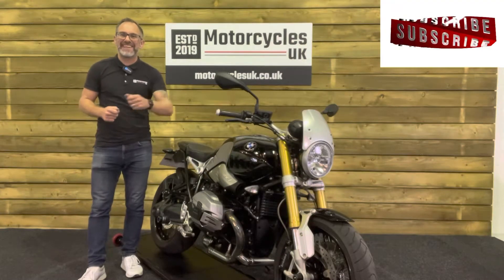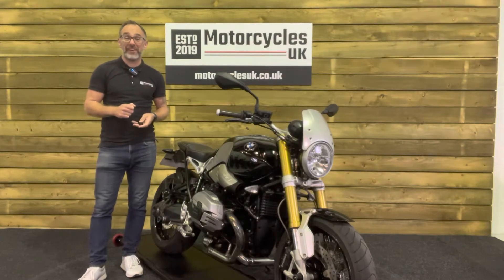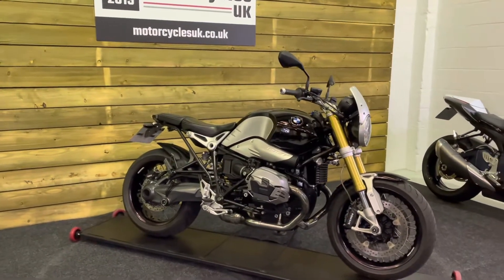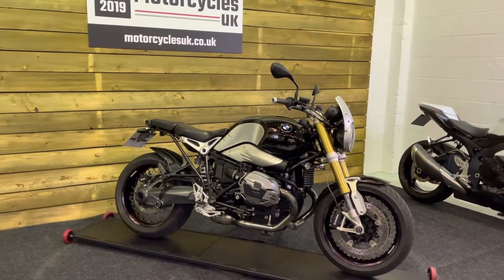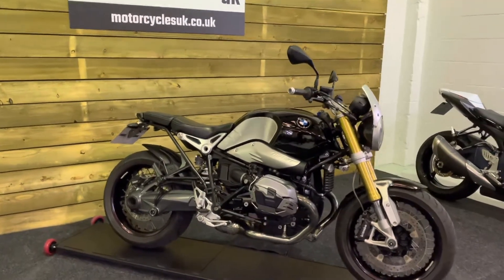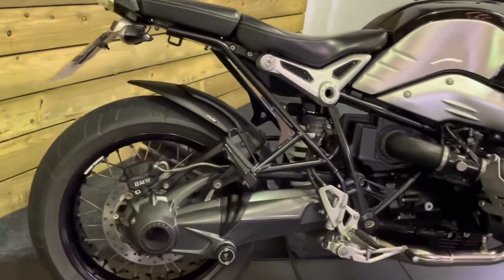Hi and welcome to Motorcycles UK. Today I'd like to show you a short video on this absolutely stunning BMW R9T. This is a 2014 bike on a 64 plate with just 11,242 miles, two owners from new, and a full service history on mileage. This bike is in excellent condition and comes with a number of accessories.